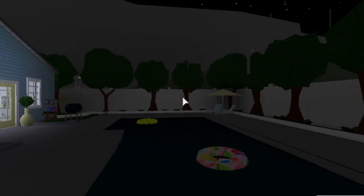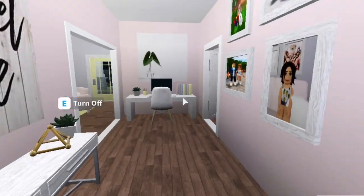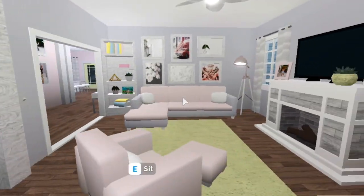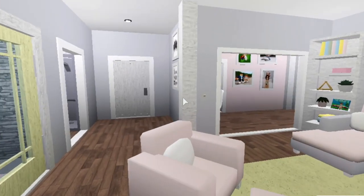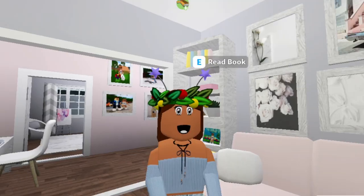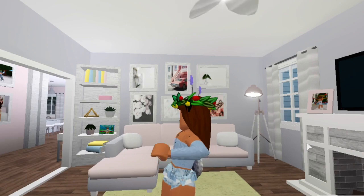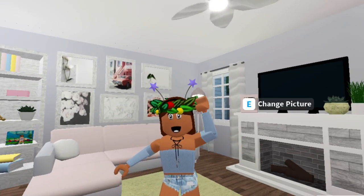That's pretty much it for this tour. I hope you guys enjoyed this video. This is actually the first and last time you guys will be seeing this house because I'm going to bulldoze it. I really hope you enjoyed this video and I will see you guys in my next one — bye guys!